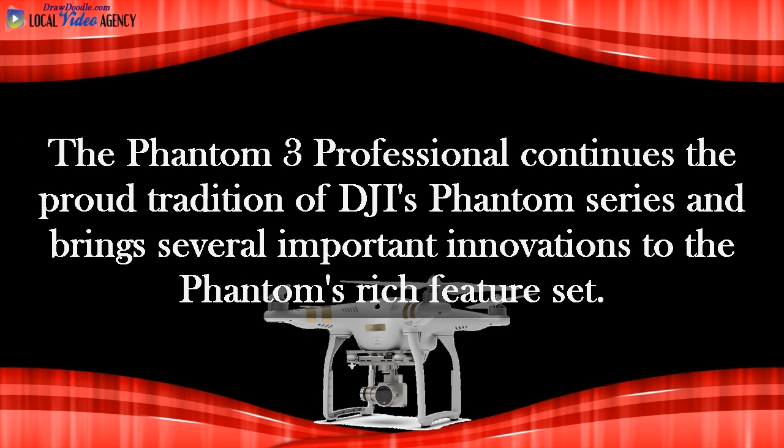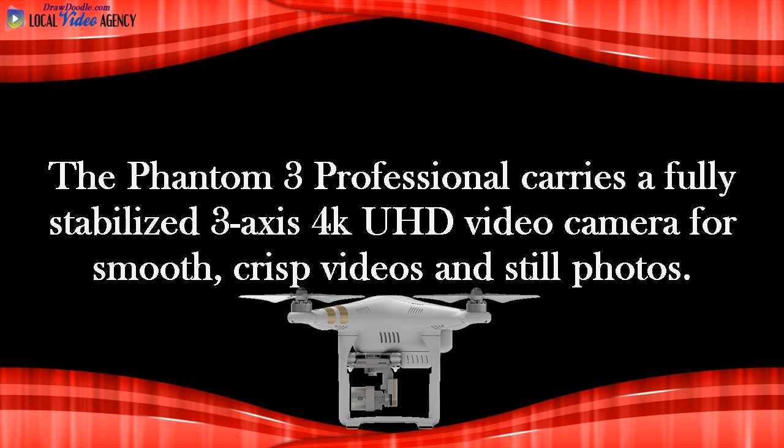The Phantom 3 Professional continues the proud tradition of DJI's Phantom series and brings several important innovations to the Phantom's rich feature set. The Phantom 3 Professional carries a fully stabilized 3-axis 4K UHD video camera for smooth, crisp videos and still photos.